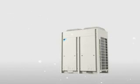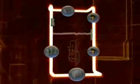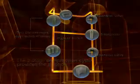In conventional heat pump systems, a low ambient temperature slows the refrigerant flow rate. Daikin's unique two-stage compression cycle solves this problem.